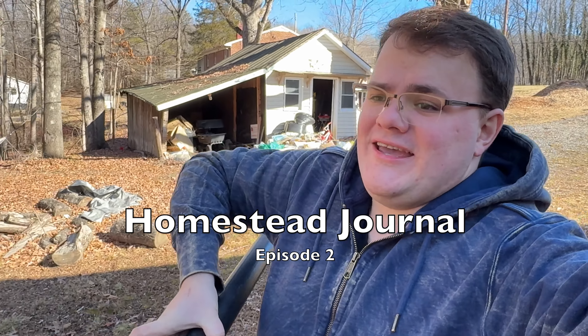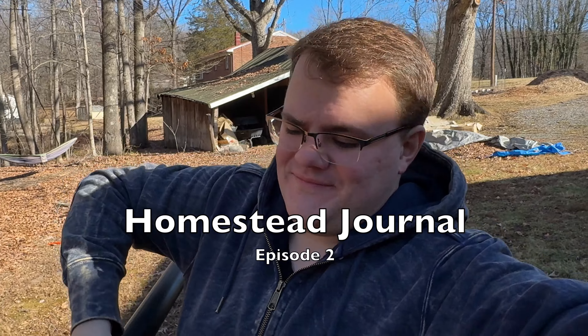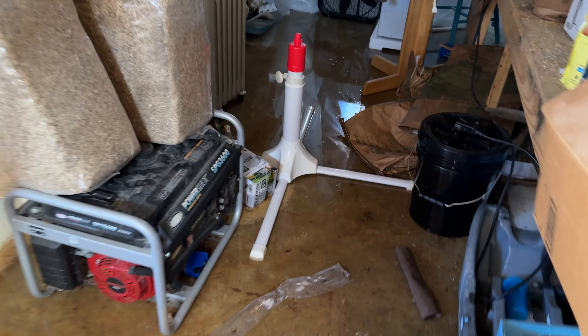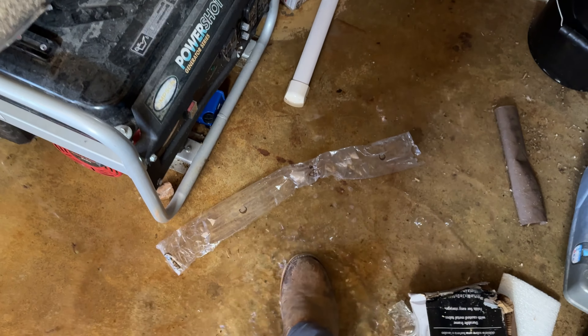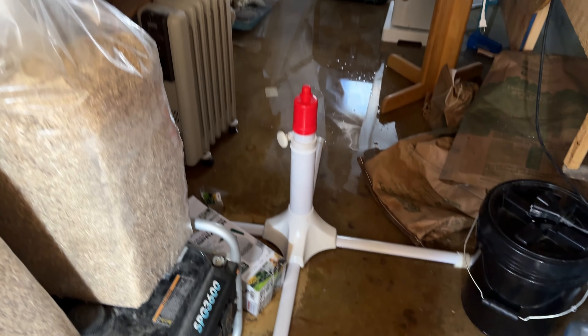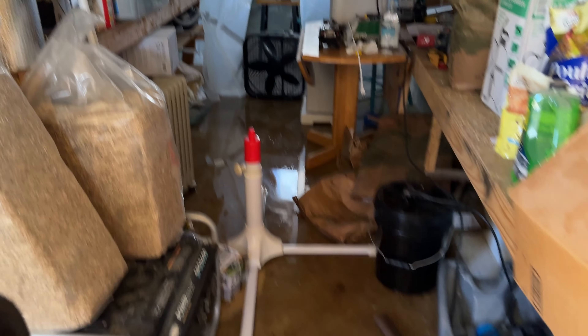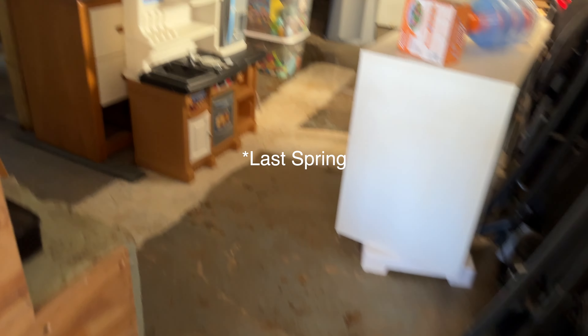Got a lot of rain recently, and let me show you. It's all a puddle — you can see how deep it is. That's always an inch or two deep. It goes all the way back there. That back corner is where we had our chicks last summer.